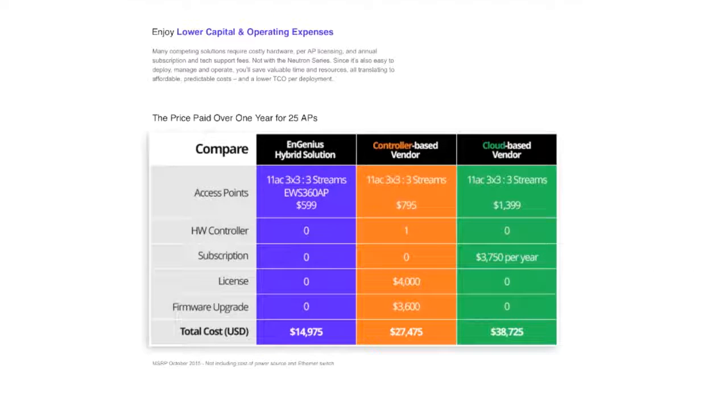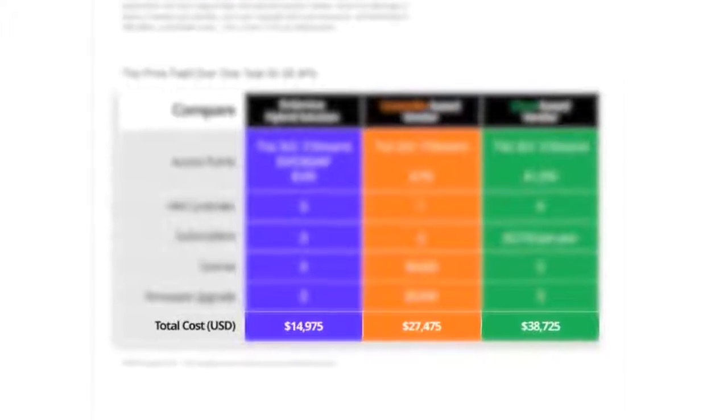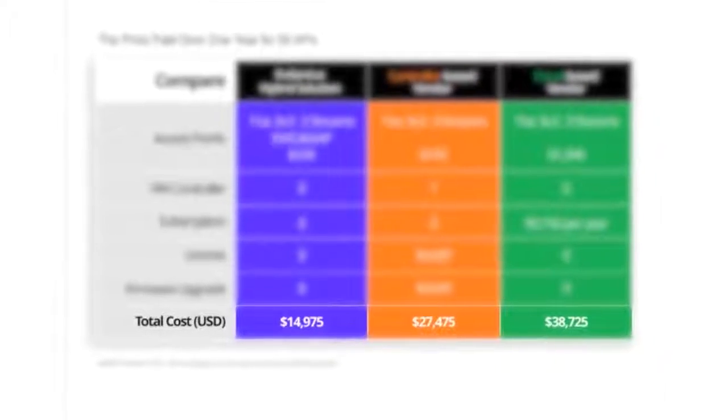Unlike competing solutions, the Neutron Series requires no licensing, annual subscription, or technical support fees. When also taking into consideration the competitive price points of our access points and controller switches, the Neutron Series can significantly lower capital and operating expenses, resulting in a lower total cost of ownership.